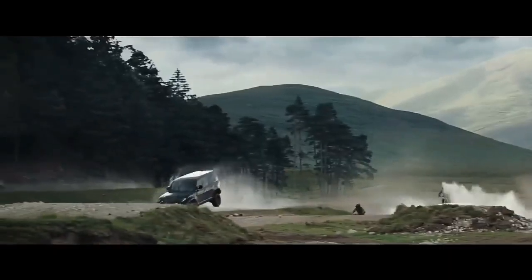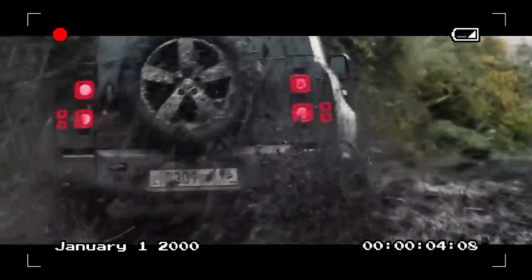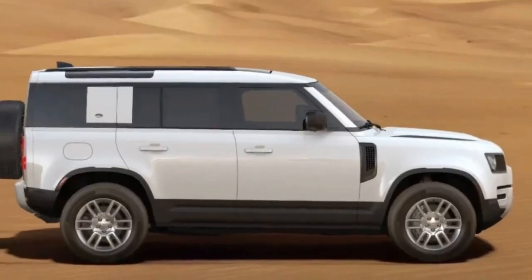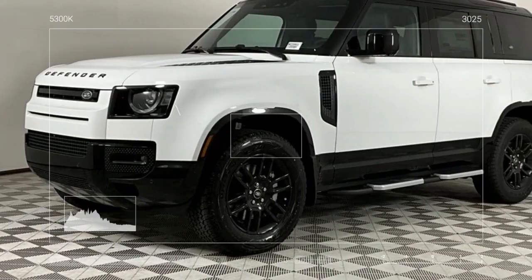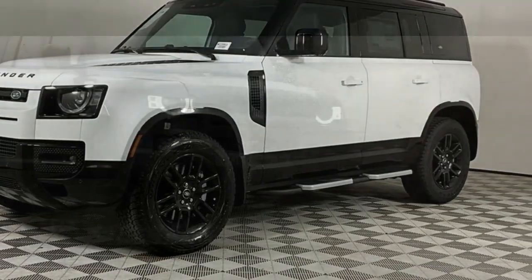An electric powertrain would be ideal for this vehicle, Land Rover. The Turbo 6 has noticeable lag, and power only kicks in around 2,200 RPM, like a shot of adrenaline. Turbo 6 engines from BMW or Mercedes-Benz deliver smoother performance, and even the new Hurricane Turbo 6 in the Jeep Wagoneer has a more refined power delivery.